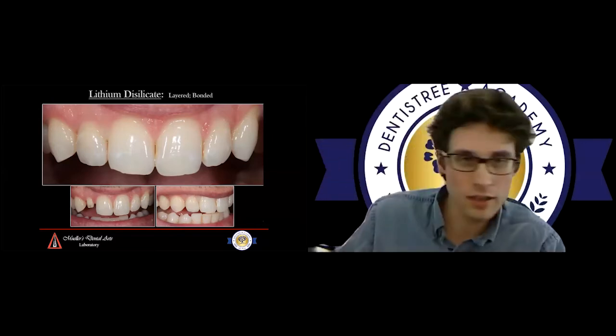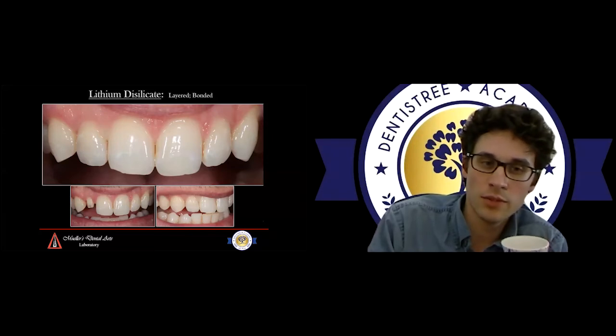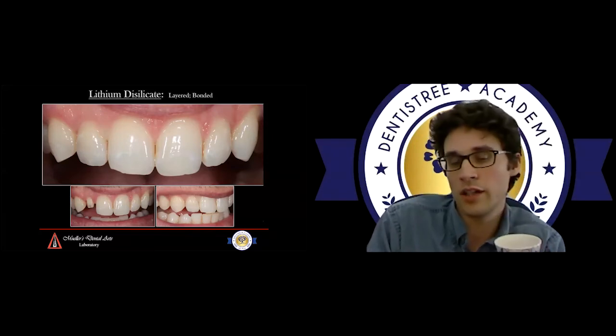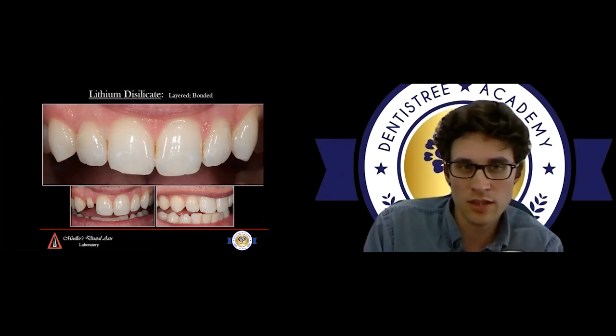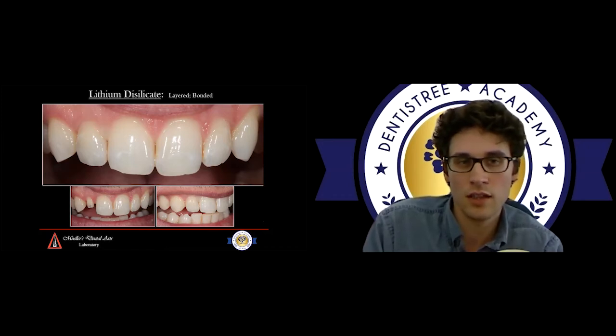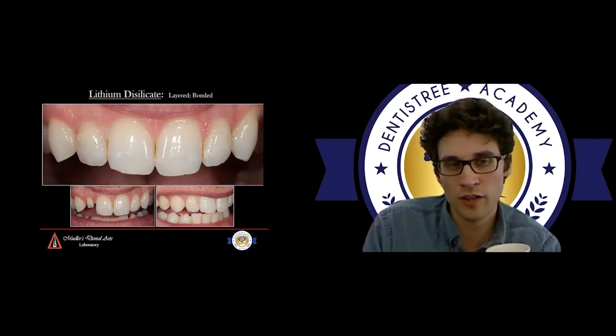Here's another lithium disilicate crown — a single lateral. We did lithium disilicate in this one because they wanted something that could be truly bonded in. Once inserted, you can see a little bit of blanching in the papilla between the central and the lateral, but overall the light dynamics are fantastic — the crown works together as one with the underlying substructure. It works together with the tissues where it comes out of the emergence, and you can see how the pink tissue integrates and shines into the gingival third, illuminating the tooth from within.